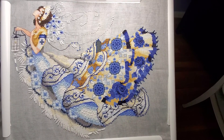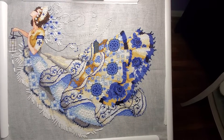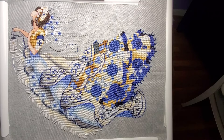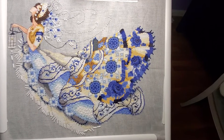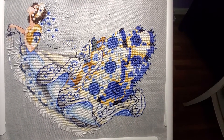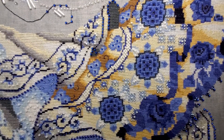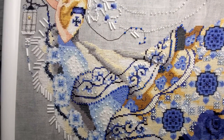Hi, I have a finish. This is Nightingale by Mirabilia. I had to stitch this before my other rotations because I just fell in love with the skirt — so beautiful. I added a candle and a chain. There's a lot of beads throughout. It's a gorgeous piece.